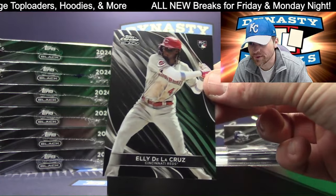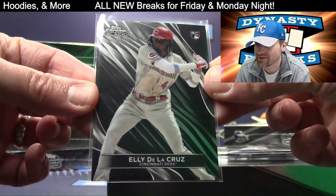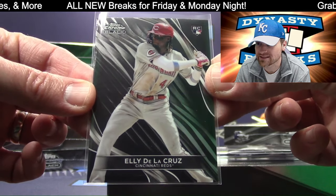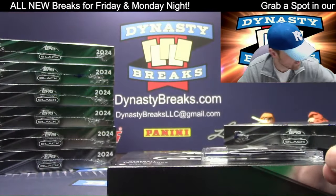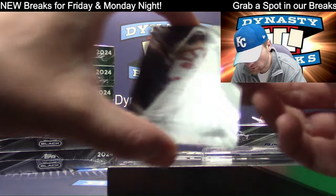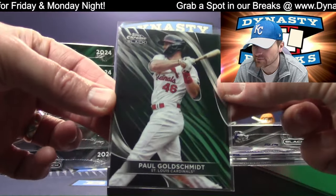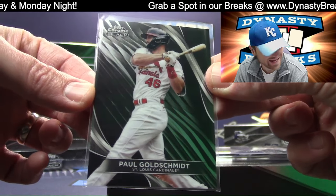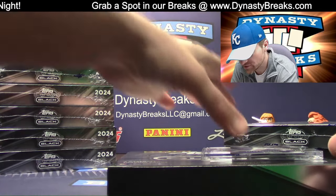LE rookie! I have opened three cases of this plus some boxes and have not gotten an LE rookie yet — not kidding, this is the first one. Even though it's a base card, it's kind of hard to get. There you go, Reds — Paul Goldschmidt. We'll probably get five of them in this case. Every time I say something's hard to get, we get like five. Man, it's hard to get a Super Fractor — try that trick for you guys.